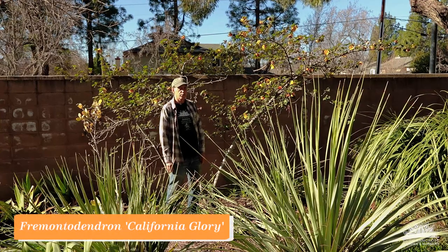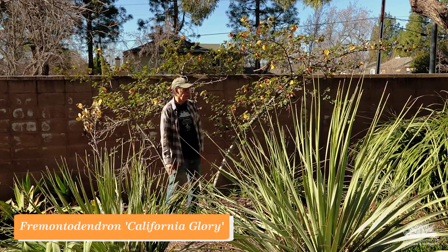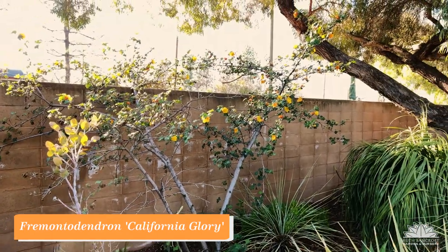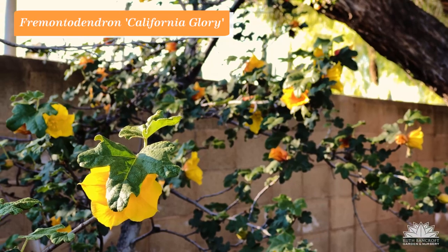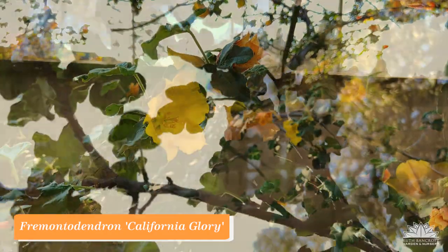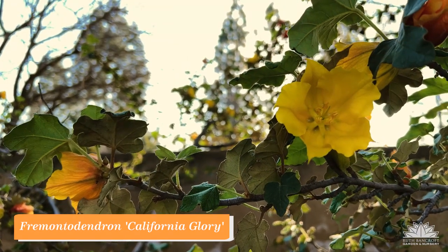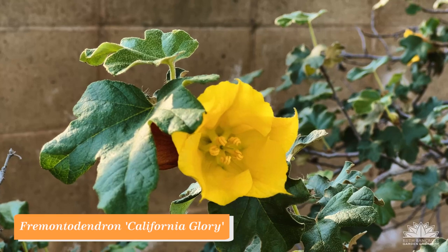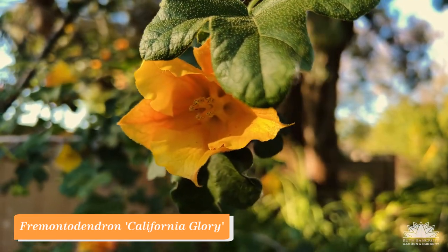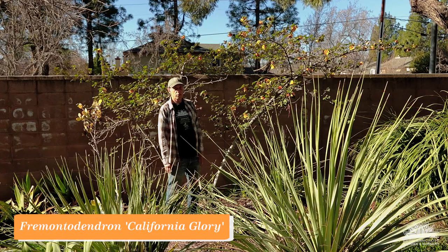Fremontodendrons are known as flannel bushes. They used to belong to the family Sterculiaceae but now that whole family has been placed into the Malvaceae, the hibiscus family. Notable for beautiful large yellow flowers, this one is a hybrid called 'California Glory,' a cross between the Mexican species Fremontodendron mexicanum and the California species Fremontodendron californicum. A large bush with a prolific display of yellow flowers — in coastal locations the flower display lasts longer than in hotter inland locations. A beautiful plant and a wonderful California native. Fremontodendron 'California Glory'.